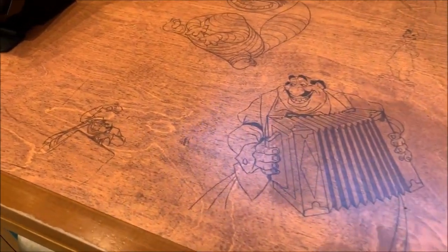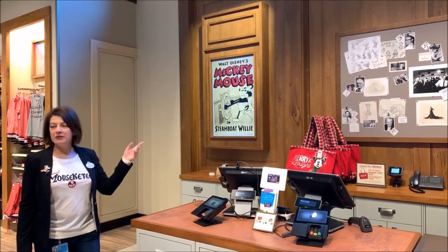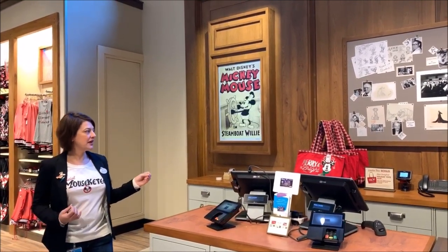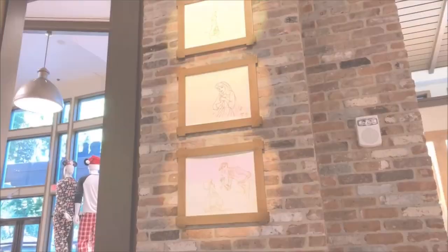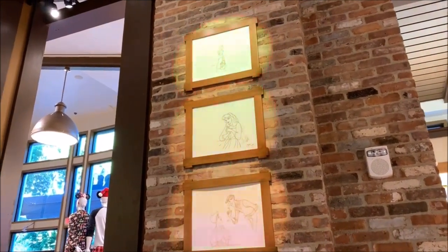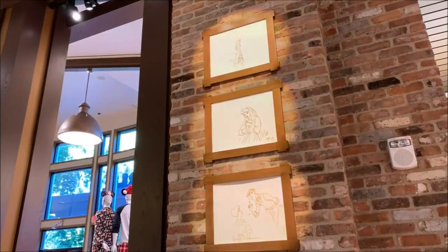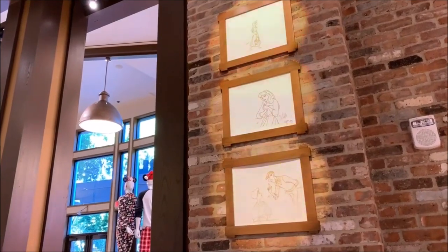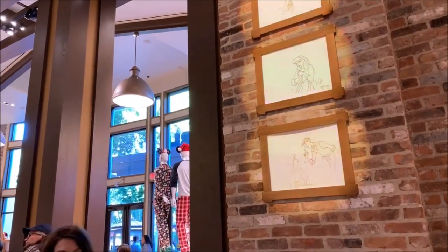We also have cork boards that the animators would have in their offices. They show images of the actual animators, some of their sketches, and some of their little handwritten notes as well. These are all pencil tests from the archives. We have about 24 different pencil tests that we rotate through, so everybody's going to see something different every time they walk by. A little boy could be walking up and be like, 'Mom, look, that moved!' So it's just a really fun experience.